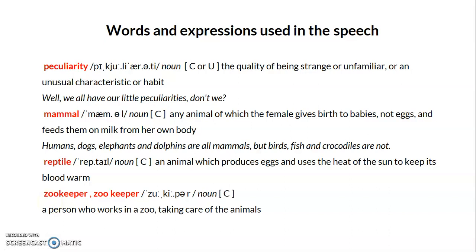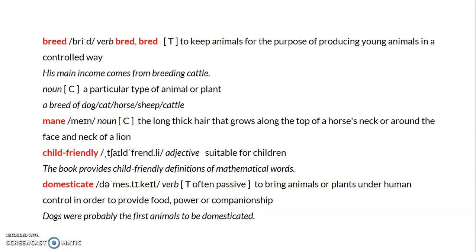The word 'zookeeper' means a person who works in a zoo and takes care of the animals. Next, 'breed' — it has both a verb and noun form. As a verb, it means to keep animals for the purpose of producing young animals in a controlled way; for example, 'His main income comes from breeding cattle.' As a noun, it means a particular type of animal or plant, such as a breed of dog, horse, or sheep.